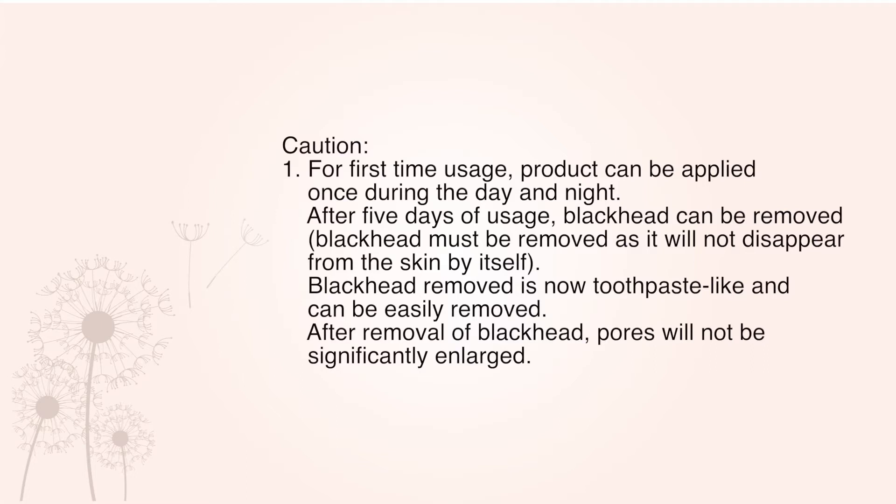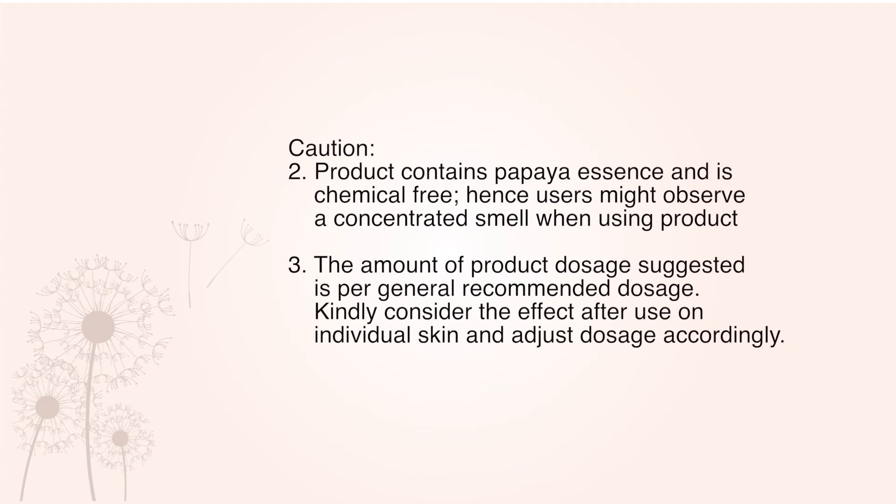After removal of blackheads, pores will not be significantly enlarged. Number 2: Product contains papaya essence and is chemical-free. Hence, users might observe a concentrated smell when using the product. Number 3: The amount of product dosage suggested is per general recommended dosage. Kindly consider the effect after use on individual skin and adjust the dosage accordingly.